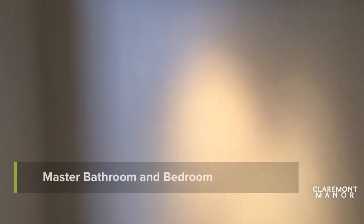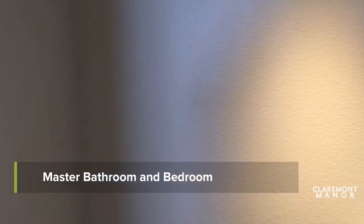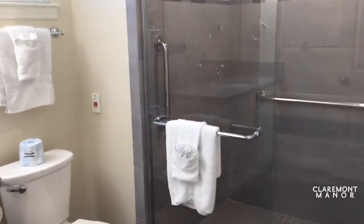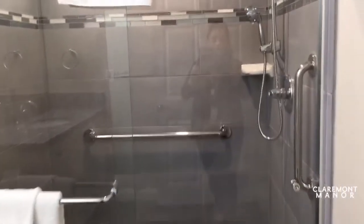We're walking into the master bedroom. We have the master bathroom that does have a shower, newly tiled as well.